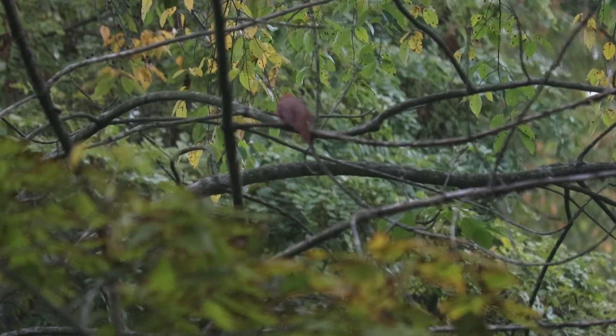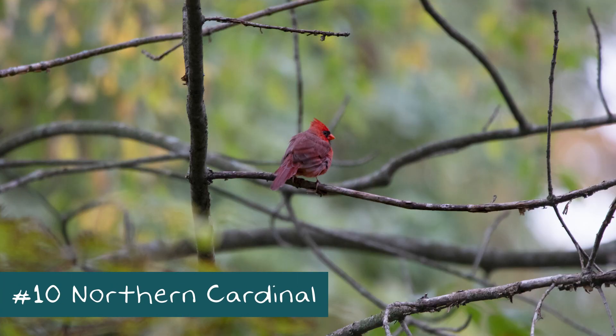That's ten! On our way out we saw a cardinal, so we made it to ten. We didn't get the 20 that we wanted to, but ten is not bad. We'll do a round two and maybe try to get another ten on a different day.